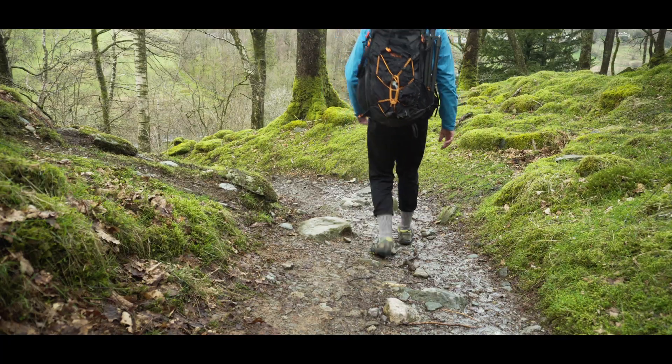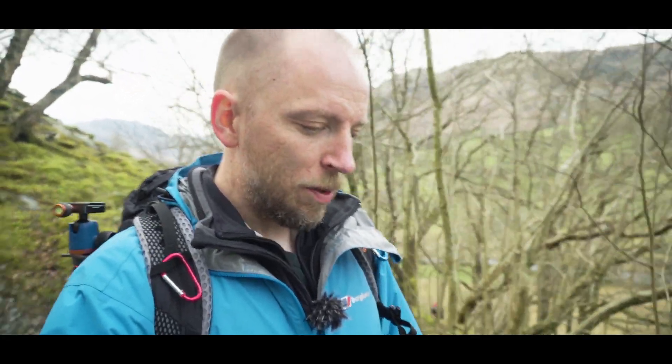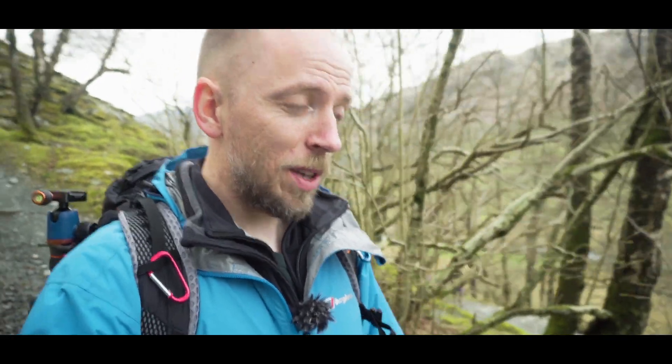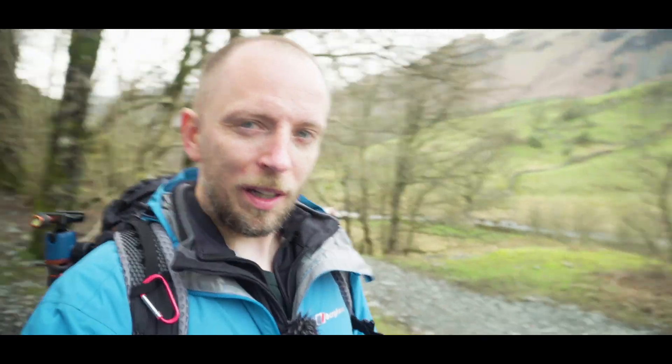Thanks for watching, and as always give it a thumbs up, leave me a comment, let me know what you thought, and if you're not yet subscribed then please consider doing so and share this video with anyone that you think might be interested or on your social media. But for now I'll see you in the next one.